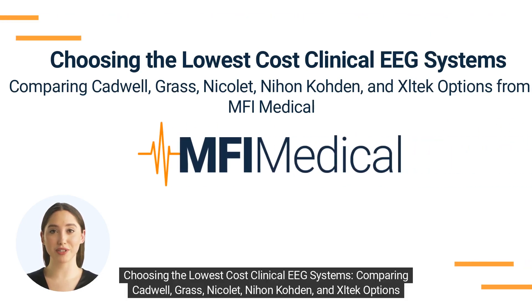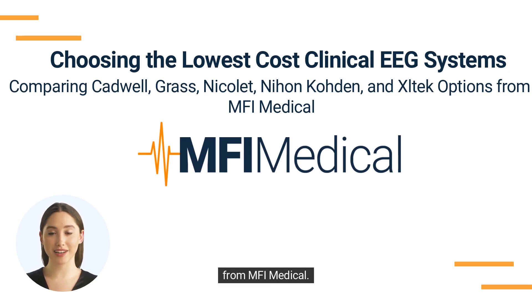Choosing the lowest-cost clinical EEG systems, comparing Cadwell, Grass, Nicolet, Nihon Koden, and Exceltech options from MFI Medical.